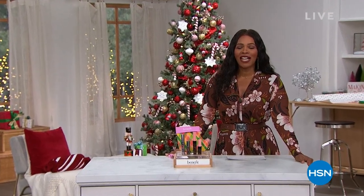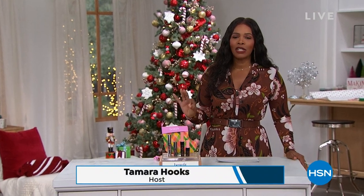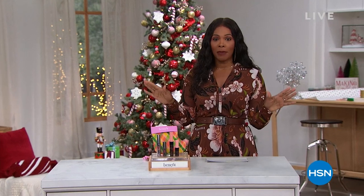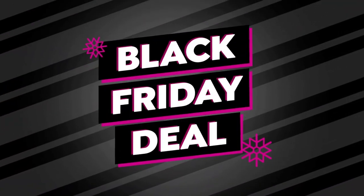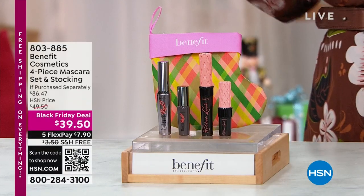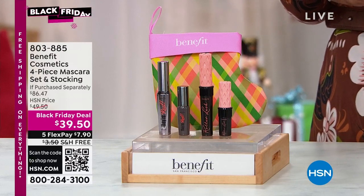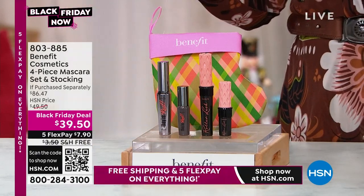You're watching HSN — we've got some really great gift ideas for you. I'm Tamara Hooks, your host. A lot of you are still shopping for the Philips Sonicare Today's Special, and you can keep shopping there. But we're going to turn our attention now to the beauty lovers — whether you're shopping for them or you are one. Benefit has brought along such a great deal when it comes to their best-selling mascaras. You are looking at the four-piece mascara set with a cute holiday stocking.